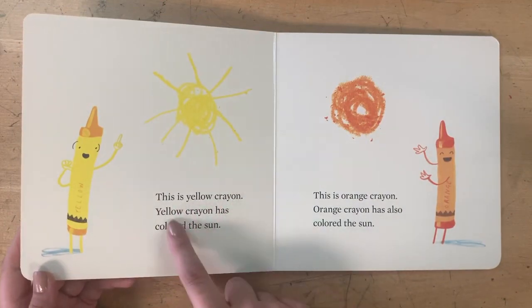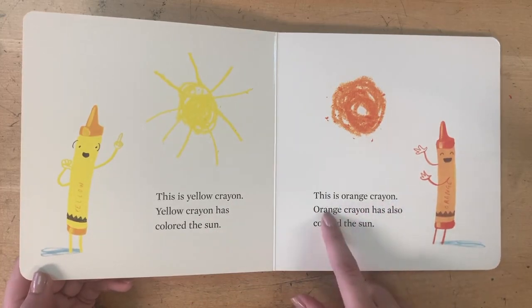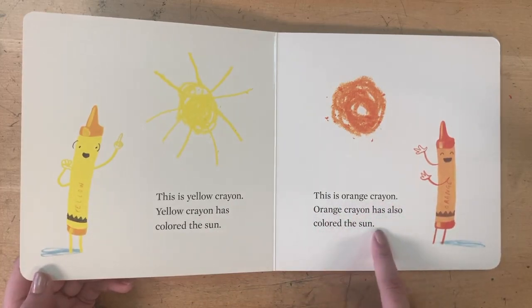This is Yellow Crayon. Yellow Crayon has colored the sun. This is Orange Crayon. Orange Crayon has also colored the sun.